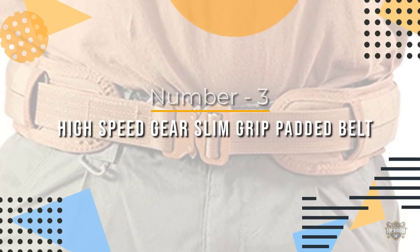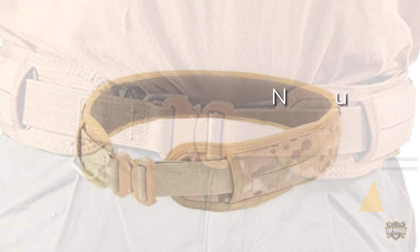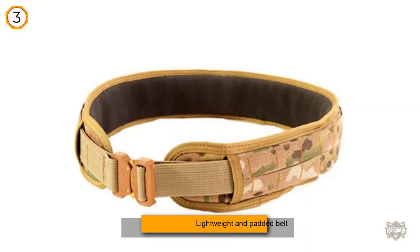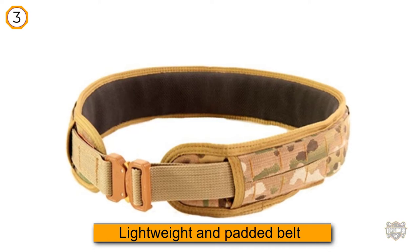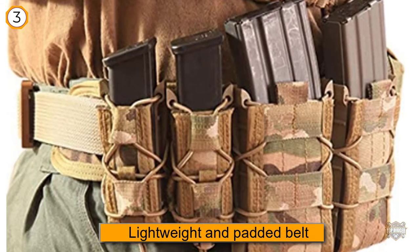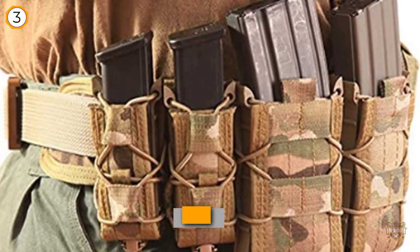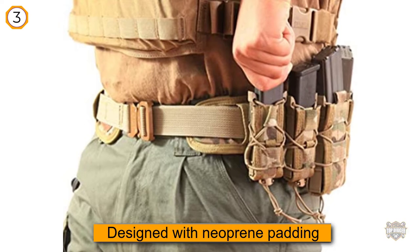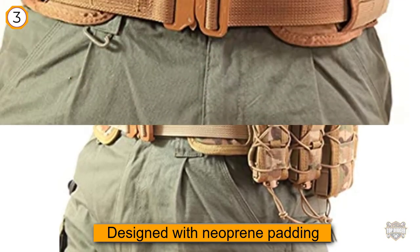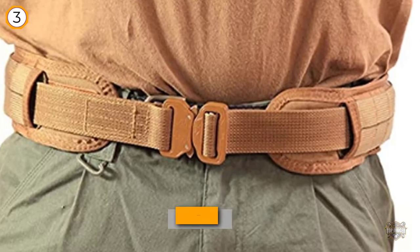Number three: the High Speed Gear Slim Grip padded belt. It's a lightweight and padded belt system developed out of comfortable material, designed with neoprene padding that acts as a gel-type substance for increased comfort and stability on your body. It's grippy around your waist and on the pouches and attachments connected to it. One downside is it does not come with an inner belt.